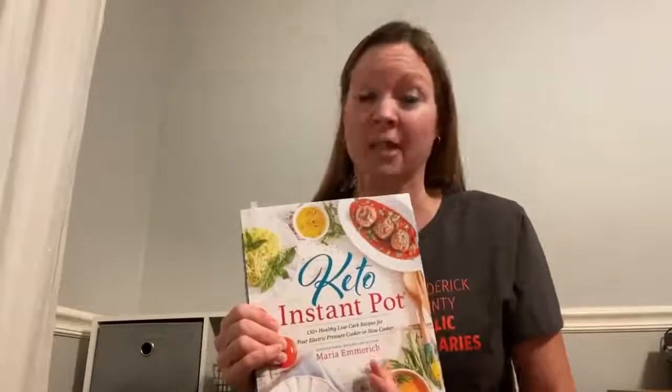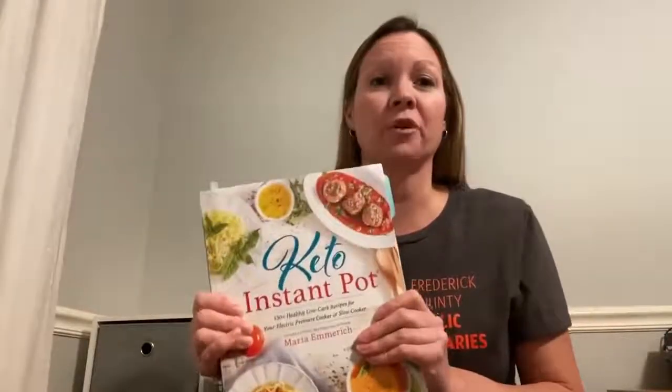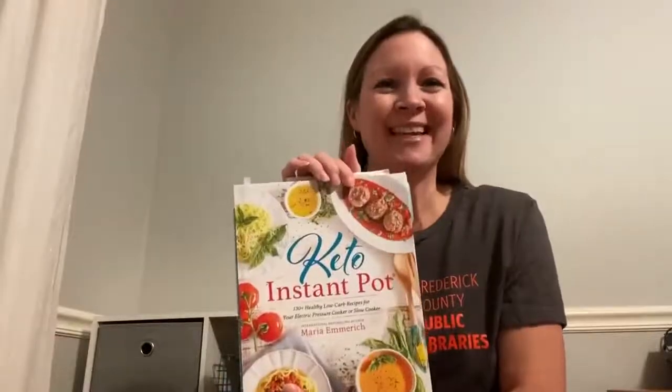You don't have to be on keto because there are a lot of regular meat and egg dishes in here. A lot of the keto elements are just bread substitute or sugar substitute, so you don't have to be on keto to love this, and you don't have to have an Instant Pot. But if you do, then this is the perfect book for you. Thank you — I hope you enjoy the Keto Instant Pot Cookbook by Maria Emmerich. Take care.